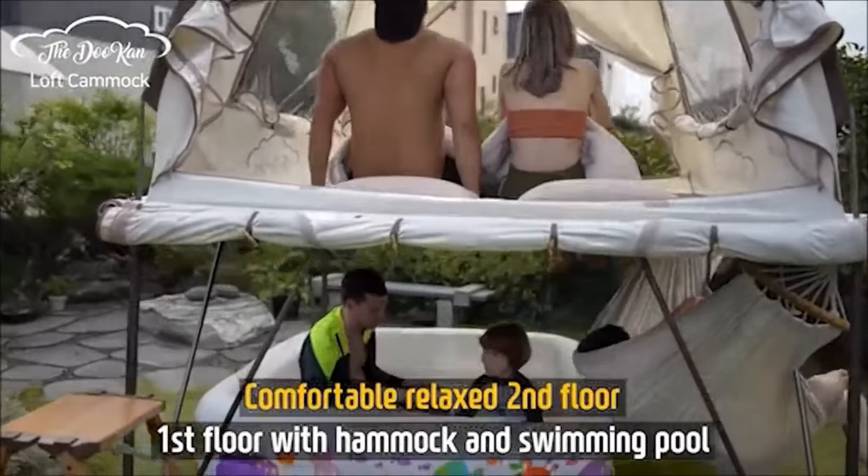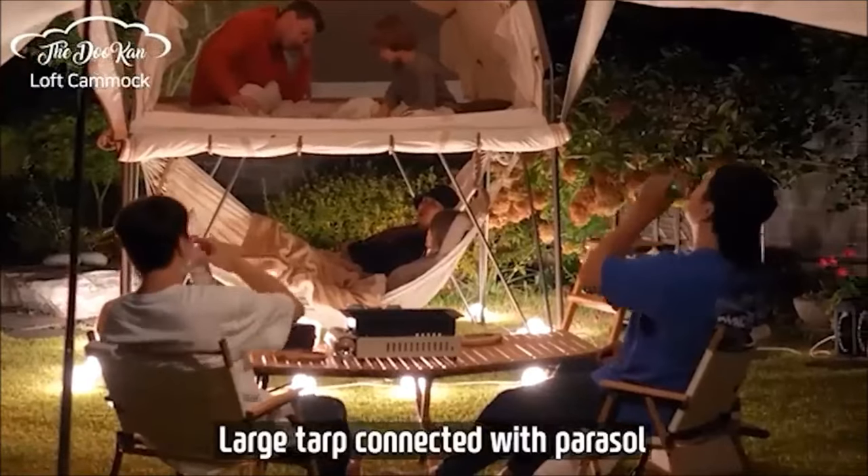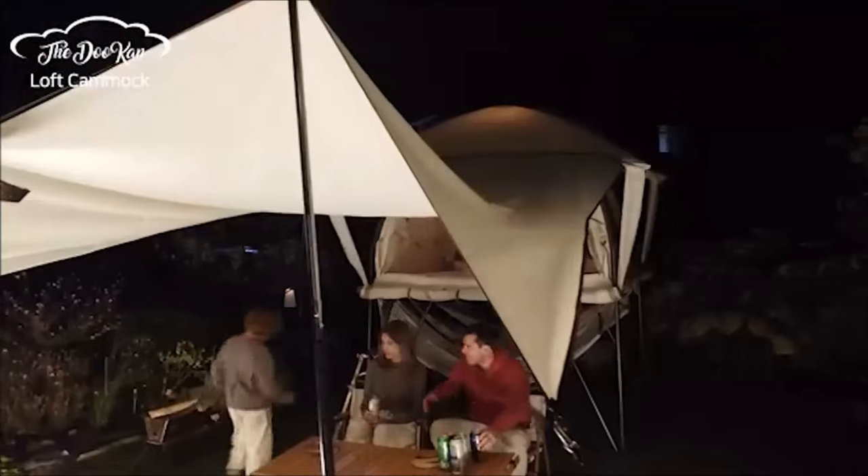Priced at $1,432, this camping tent promises a unique and fashionable escape for your outdoor adventures, ensuring a comfortable and memorable camping experience.